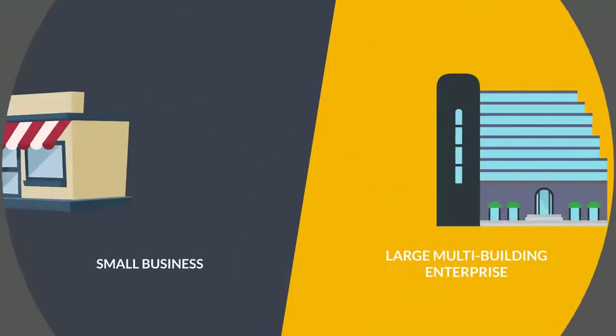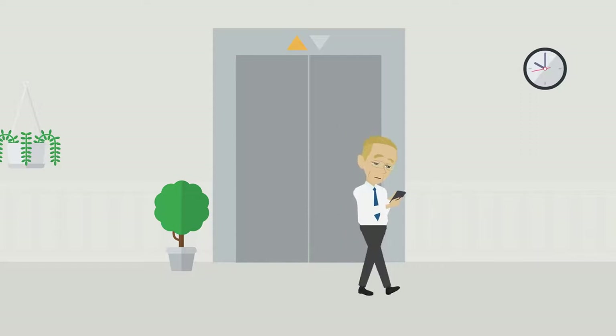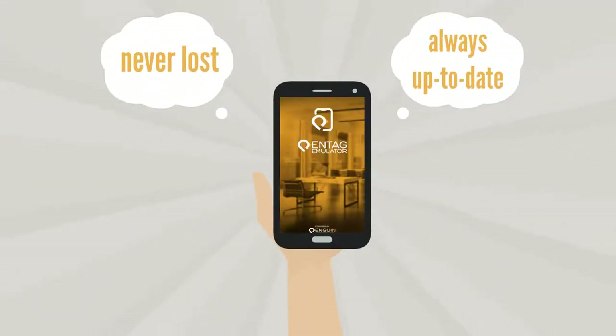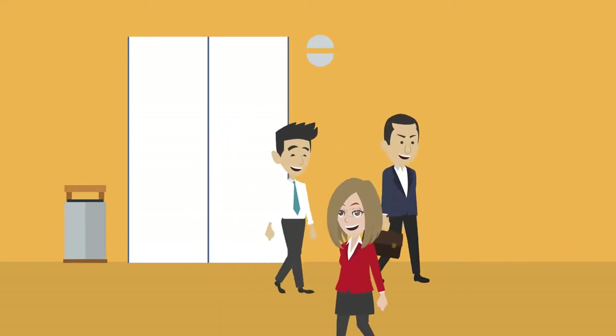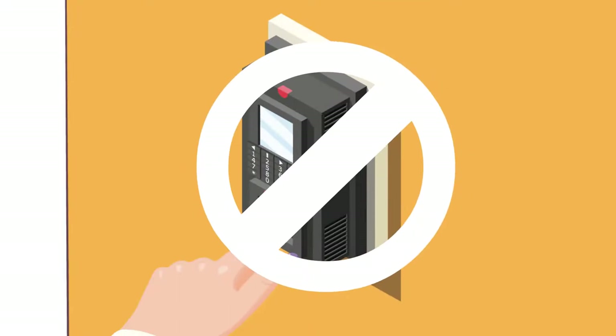Whether for a small office or large multi-building enterprise, Penguin Inn offers a unified attendance solution with a software-based tag option that is never lost and always up to date. Employees' attendance is logged from the moment they arrive to work, seamlessly without the need to touch any common devices.